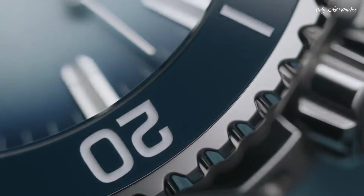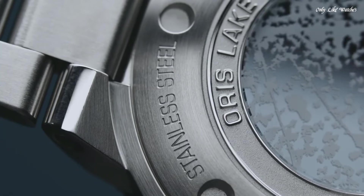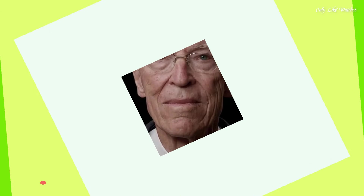Solid case back. Uni-directional rotating bezel. Dial type analog. Dial color blue. Crystal: sapphire. Crown: pull-push. Band type: bracelet. Band material: stainless steel. Band color: steel. Water resistance: 300 meters.